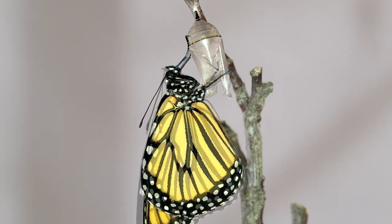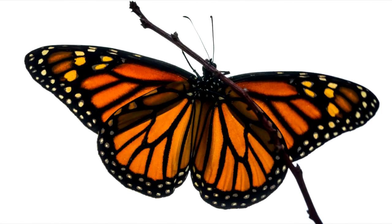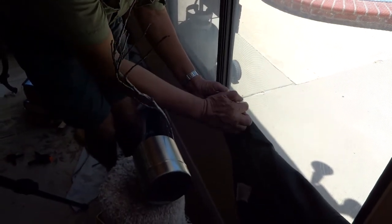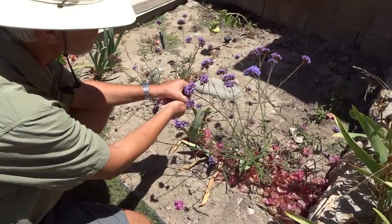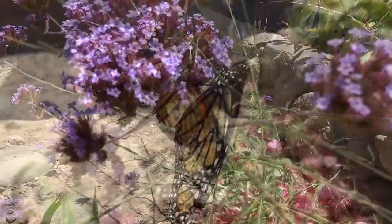And then there you have it — a butterfly that's almost ready to fly. She'll hang around for a few hours, spreading her wings to let them dry. Then when she's ready, we'll take her outside. First we've got to catch her. Now we have to put her on the flower so she can have a nice drink of nectar, before she flies away free as a butterfly.